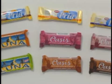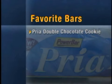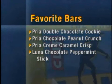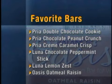But how do they taste? The Good Housekeeping Institute had testers sample 12 varieties from Cliff Luna, Balance Oasis, and Power Bar Priya. Their favorites were Priya's Double Chocolate Cookie, Chocolate Peanut Crunch, Creme Caramel Crisp, and Luna's Chocolate Peppermint Stick, Lemon Zest Bars, and Oasis's Oatmeal Raisin.